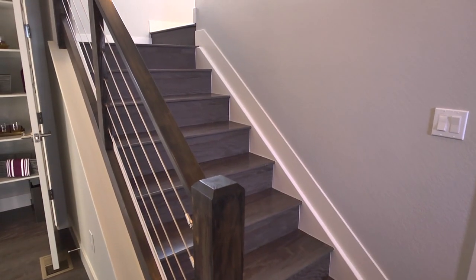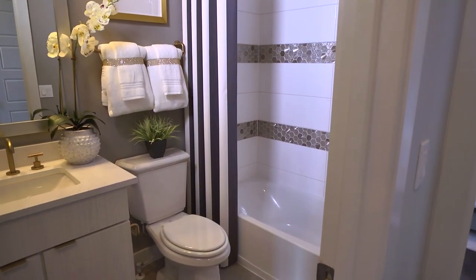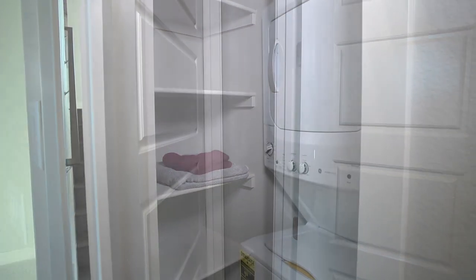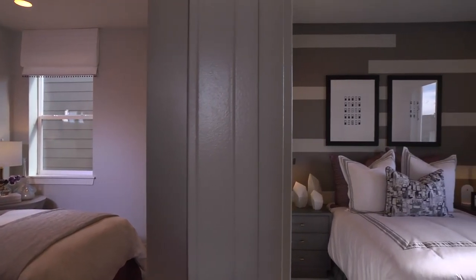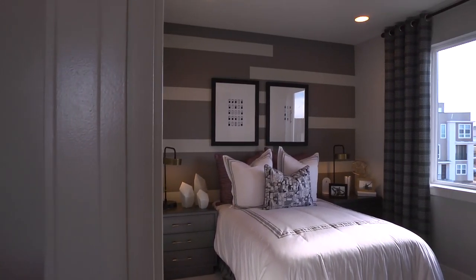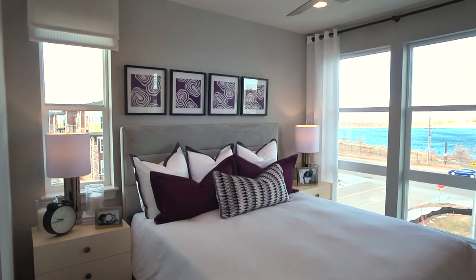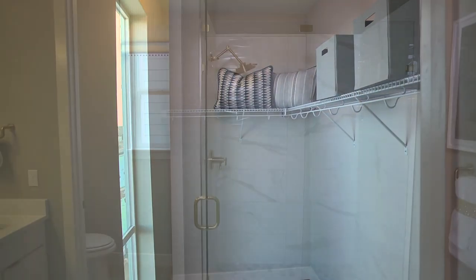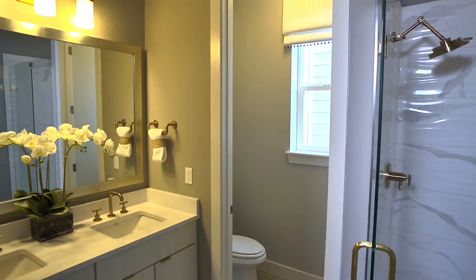Continue up the next flight of stairs. Note the eye-catching contemporary railing, and you'll be met by two secondary bedrooms with a shared bath, as well as a linen closet and space for a stackable washer and dryer. Or you can opt for one bigger bedroom with a walk-in closet and a larger laundry room that can accommodate a side-by-side washer and dryer. The highlight of this floor is the elegant master suite, which boasts an expansive walk-in closet and a private bathroom with a roomy walk-in shower and optional double sinks.